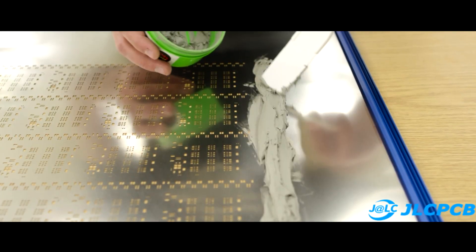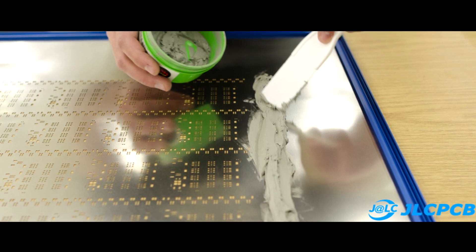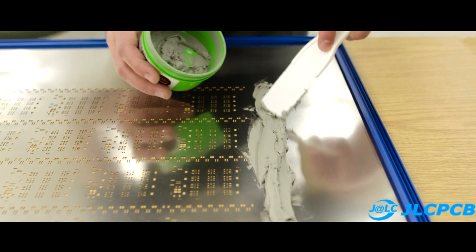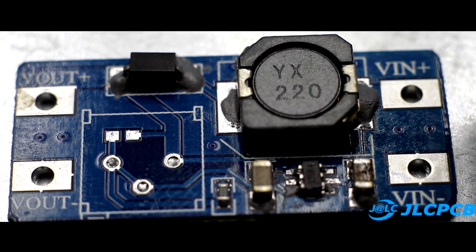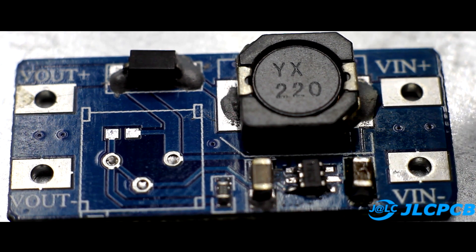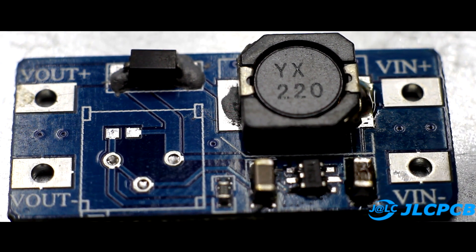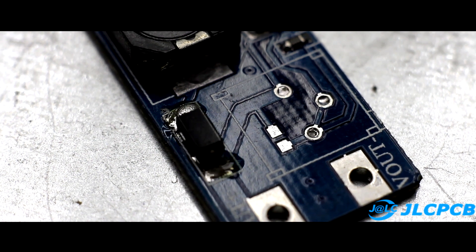A thin layer of solder paste is applied to the bare copper spots where the component will be soldered. Then the stencil is removed and the components are inserted. The board is completely heated, for example by an infrared soldering station, and all components are sealed at once. This process is indispensable in industrial production.